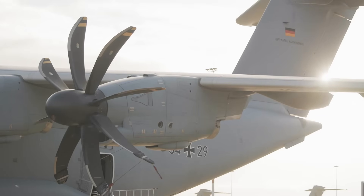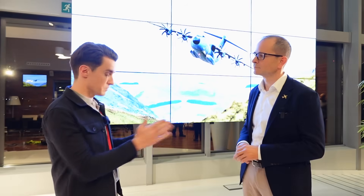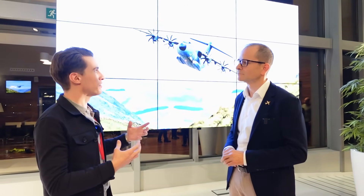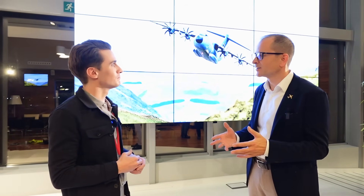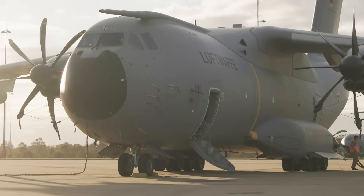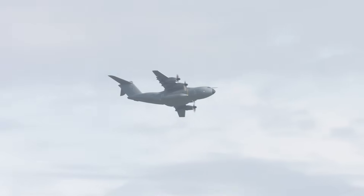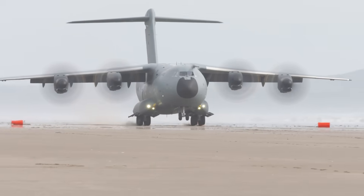Looking at the final assembly line compared to commercial programs — Gert previously oversaw A320 family global operations, which delivers roughly two aircraft per workday. The A400M is produced at a rate of eight per year — a fundamental difference. The military business will never reach commercial rates; it's a different market, and nations go through a different process to decide their future aircraft requirements.